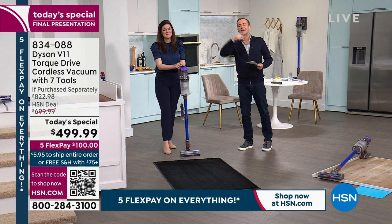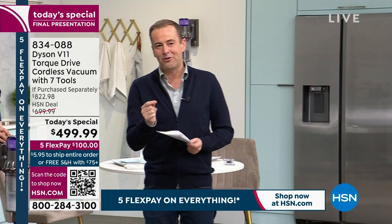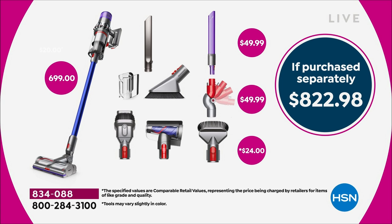For anyone searching online, this is the V11 Torque — the most powerful and most advanced V11 that Dyson makes. Don't be confused with other models; this is regarded as the best, the newest, the latest, the greatest.